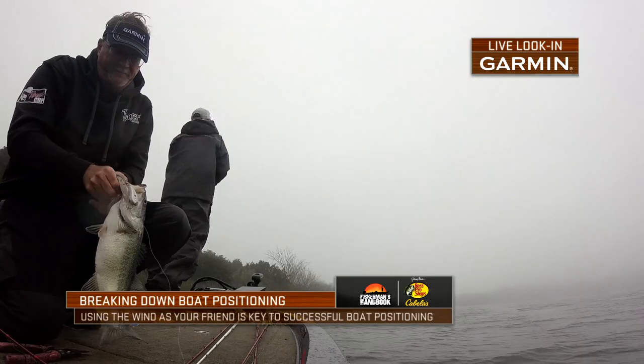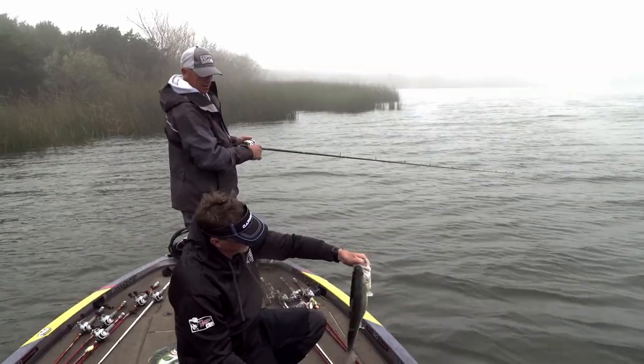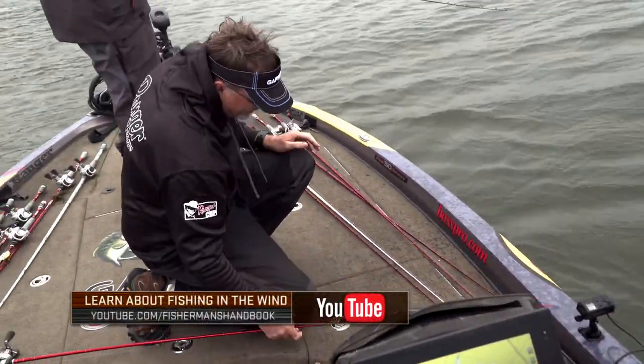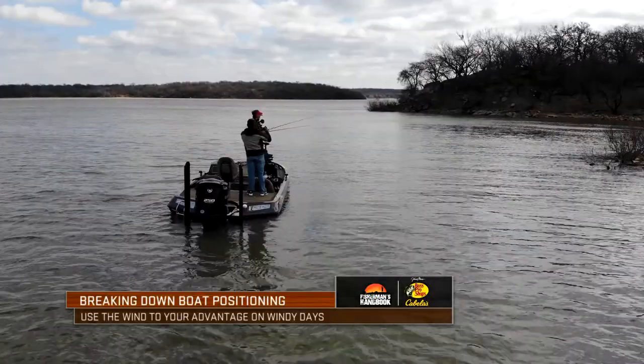A lot of times, Wade, wind — people don't like wind all that much, but it'll sure make fish bite better. We got on a windy shoreline, it may make a difference. I like the wind. I've always been a big fan of using the wind to my advantage — for anything: fishing a point, fishing a flat, positioning your boat.